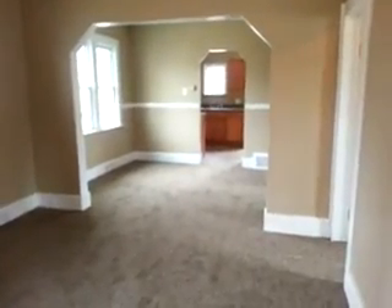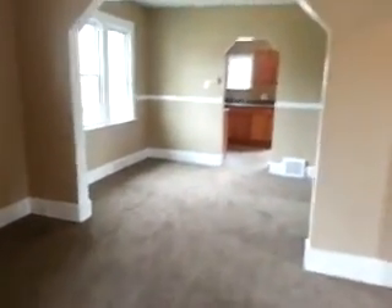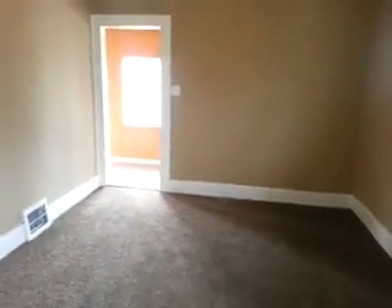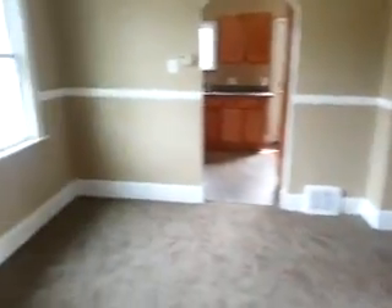We have a living room connected to dining room. Here's a look at the living room and then our dining room.